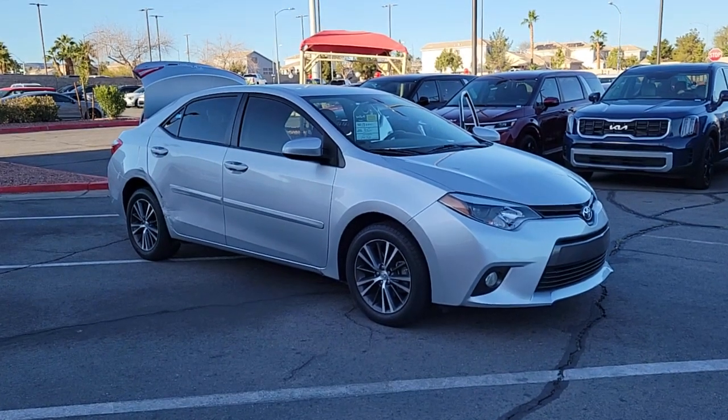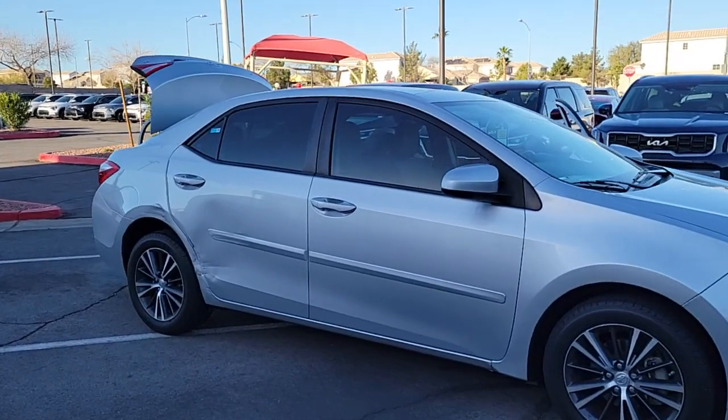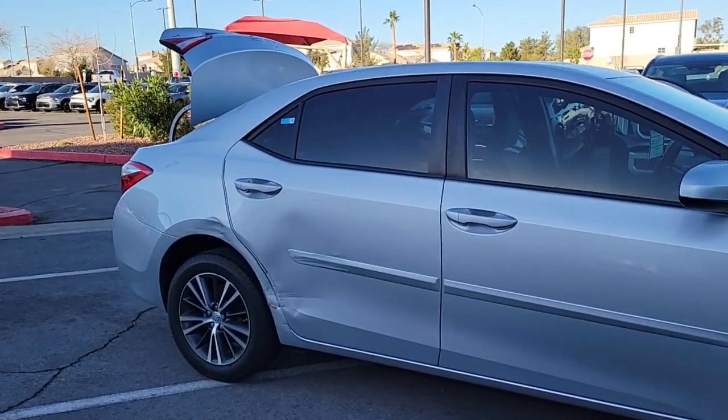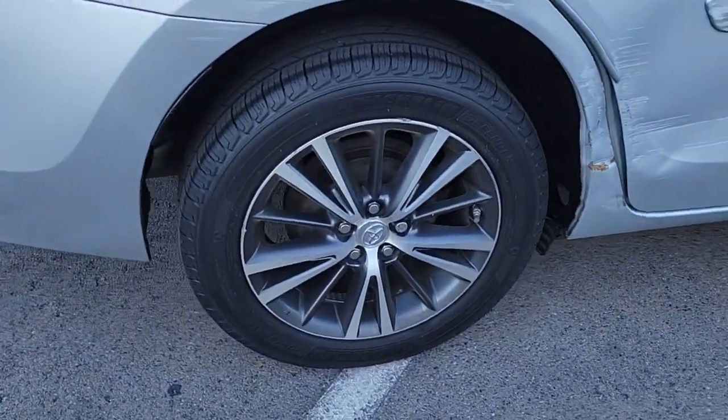You will love the features of this 2016 Toyota Corolla. With less than 80,000 miles on the odometer, this vehicle provides excellent value. Take your love of driving with you on every journey in this Corolla.